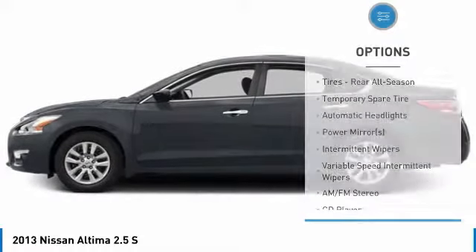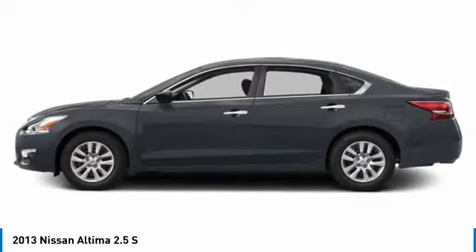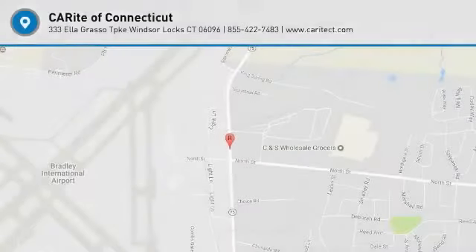Bluetooth, power steering, adjustable steering wheel, driver airbag, four-wheel disc brakes. Your new ride is just a phone call away. We'll see you next time.